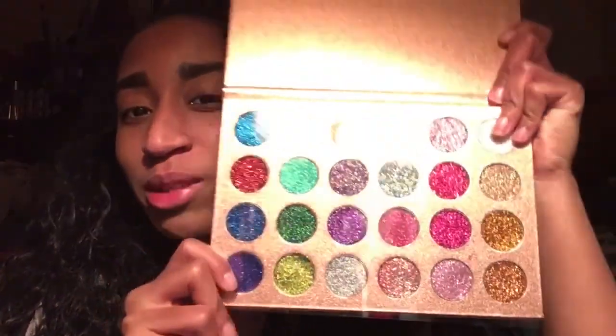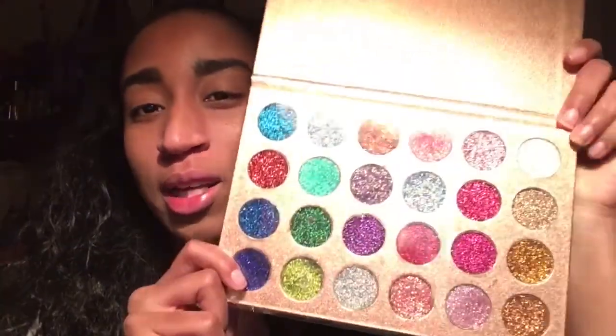I don't want to rip this box because it's just too cute. Okay, I finally got it off. And this is the palette — it is so small for $25. Well, it's basically a pressed glitter palette.